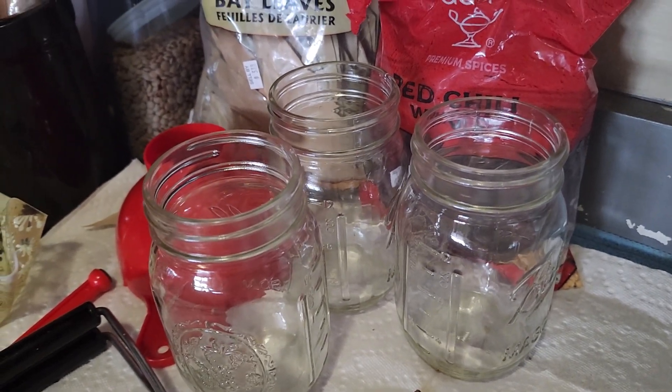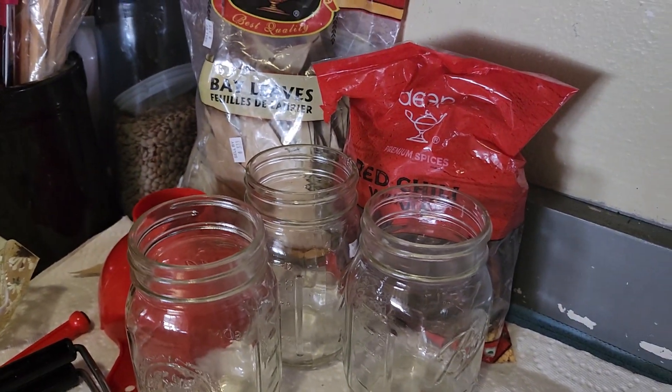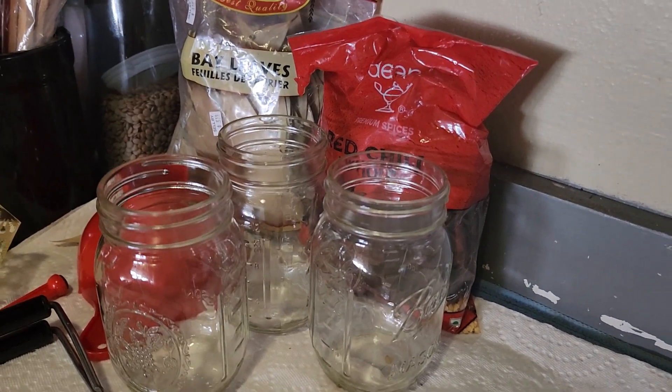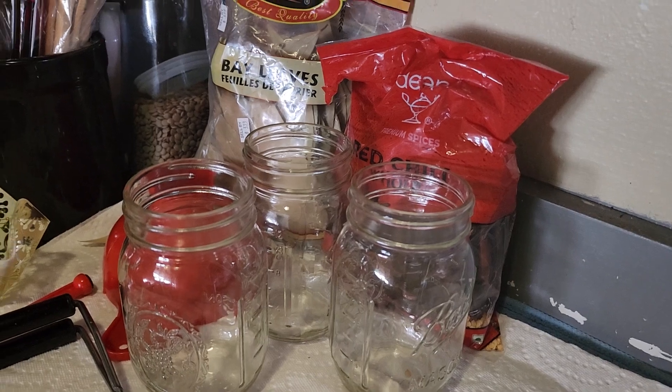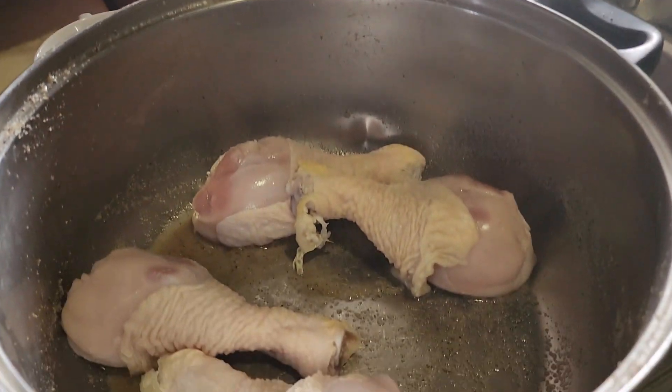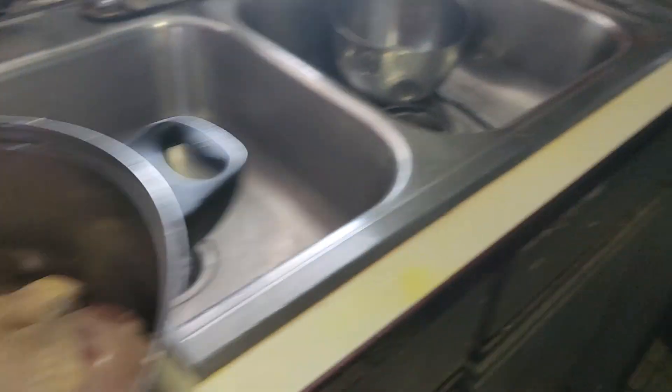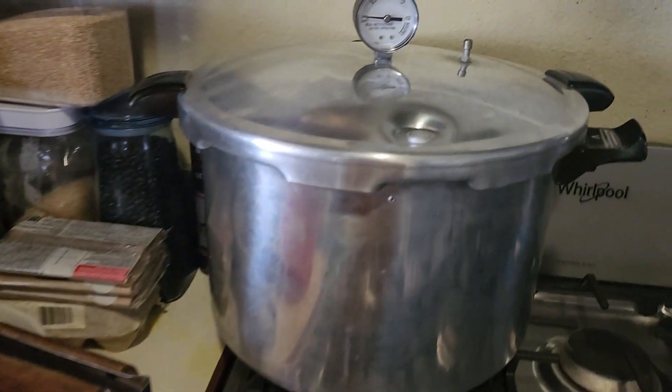I'm going to come back to you with another video soon on water bath canning — citrus, so you can store citrus. The bottom line is with food prices today we need to buy it cheap and preserve it by canning.